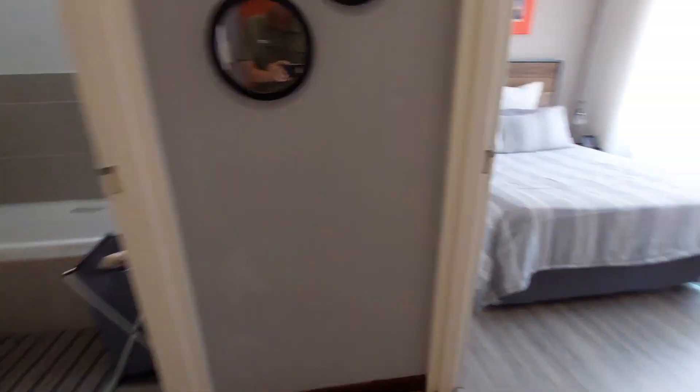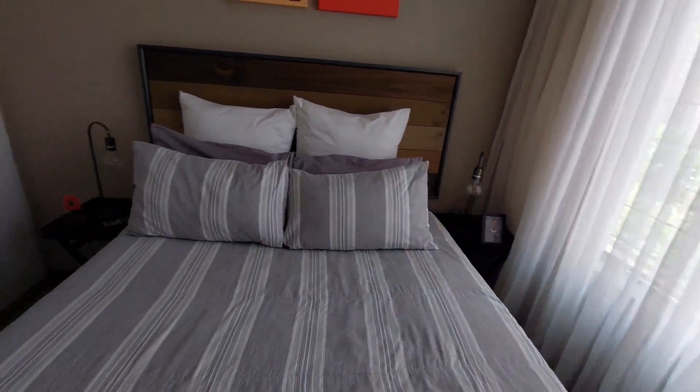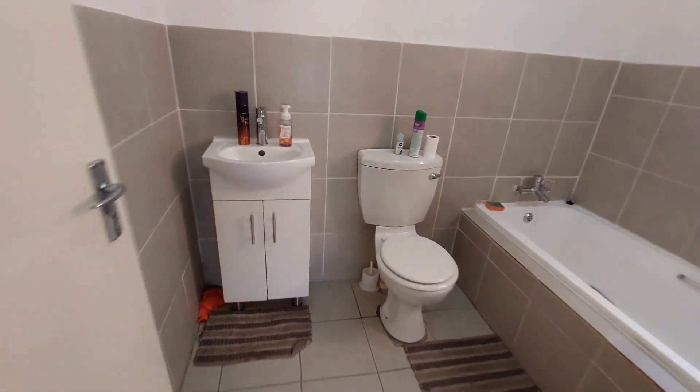We enter the unit on the right hand side here. We start off with the bedroom — a very nicely sized bedroom with built-in cupboards — and then onto the bathroom with bath, toilet, and basin.